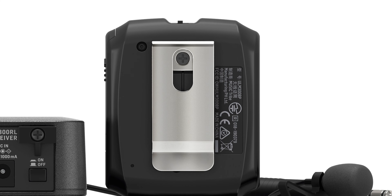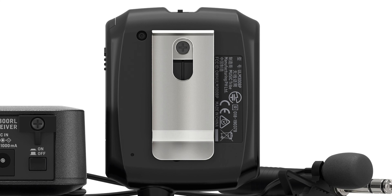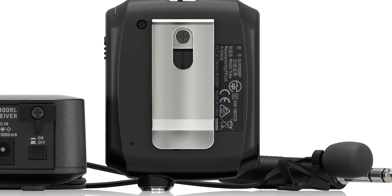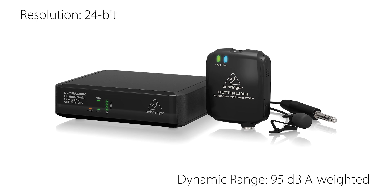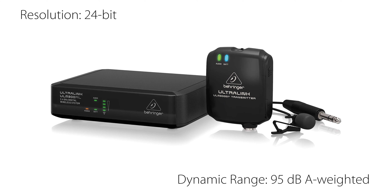allowing you to easily and discreetly keep the system out of sight during your conferences or presentation. The ULM-300 BP belt pack transmitter automatically pairs with the ULM-300 RL single channel receiver.